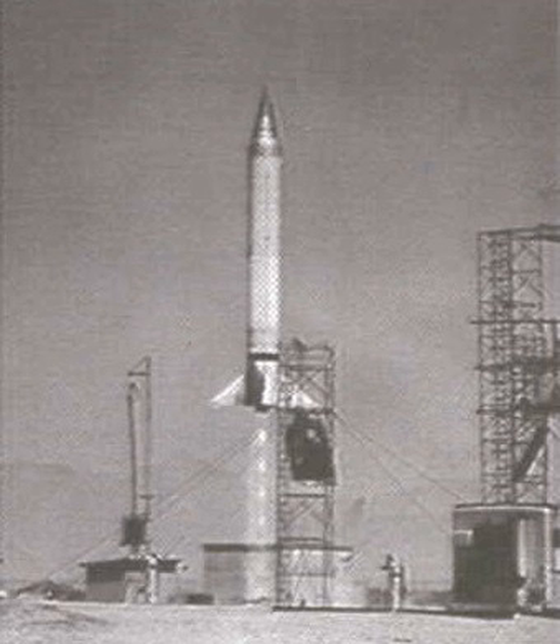The Viking rocket series of sounding rockets were designed and built by the Glenn L. Martin Company under the direction of the U.S. Naval Research Laboratory. Twelve Viking rockets flew from 1949 to 1955.